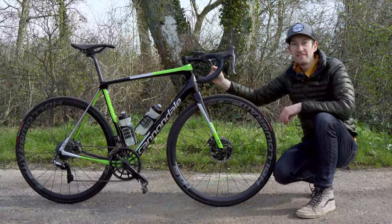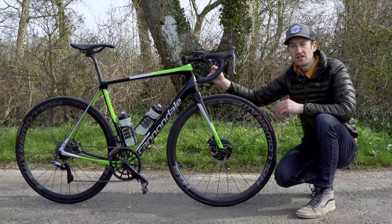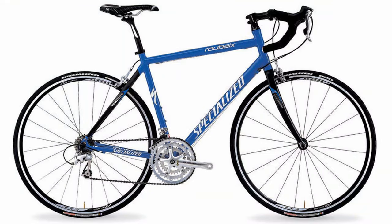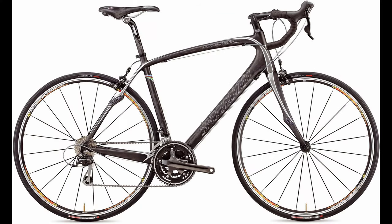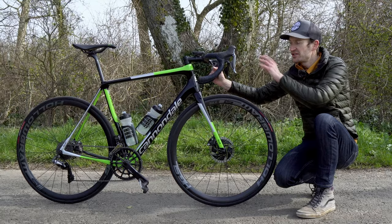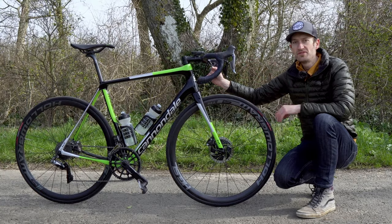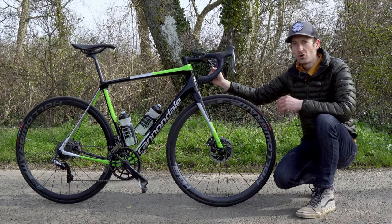Endurance bikes, or sportive bikes as they used to be called, came about in the early 2000s when Specialized launched the Roubaix. That was a bike that took the performance and carbon frame of a road race bike but gave it a more relaxed geometry — a taller head tube and shorter top tube — to put you in a more upright position so you won't get back pain on long rides.